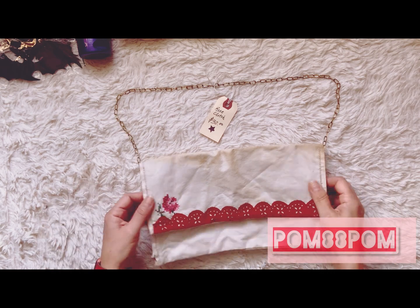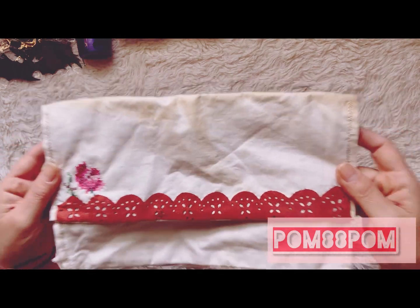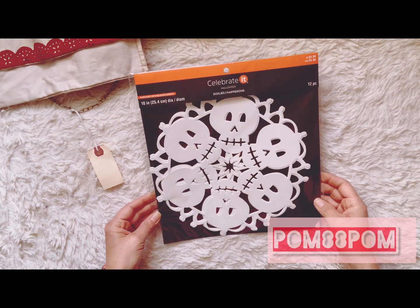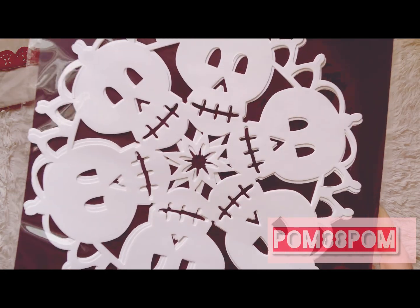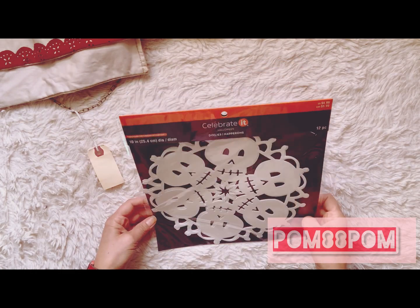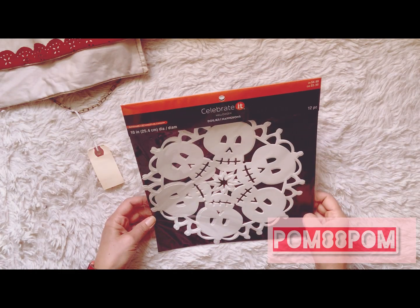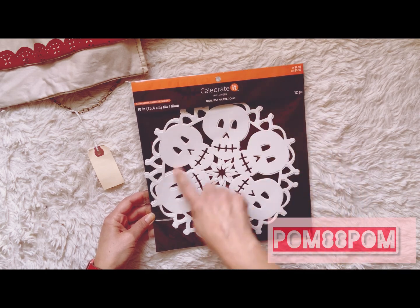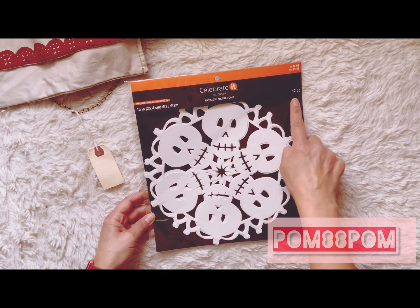I picked up these super cool skeleton doilies at 70% off of $4.99. They're really cool to bake with — but you can also use them in crafting and cut them up. You get 12 pieces.